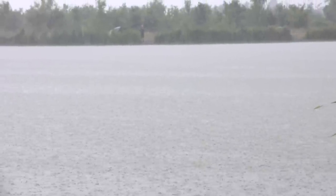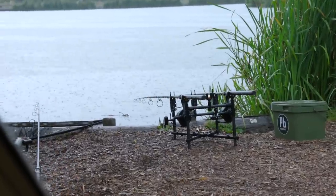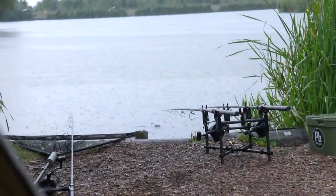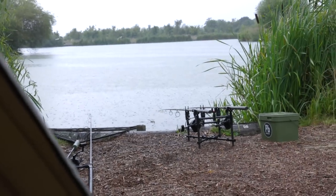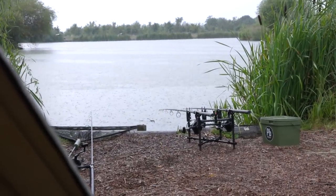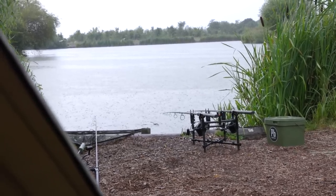It's absolutely pouring with rain - it's about an hour and a half after we started, but as you can see we've got one in the net. We're going to have to wait for this rain to stop and then we'll get him out and have a look. It's a lovely scaly one, not massive but we're off the mark - happy days.